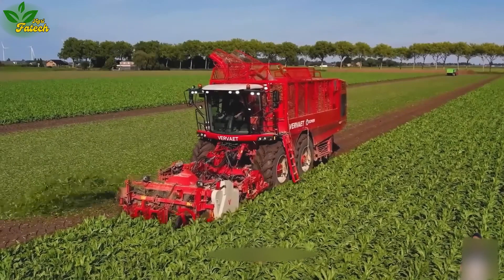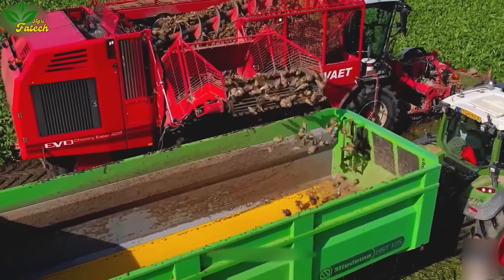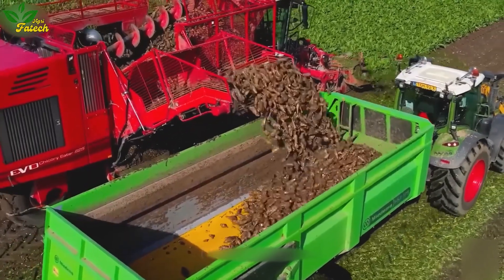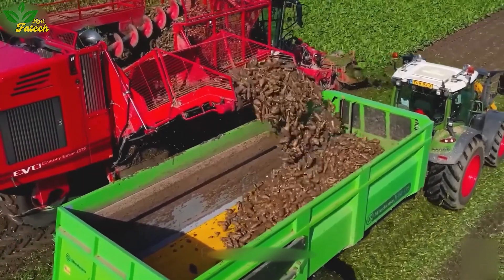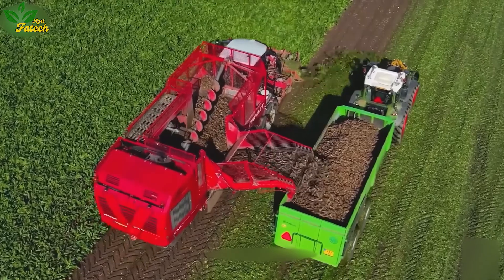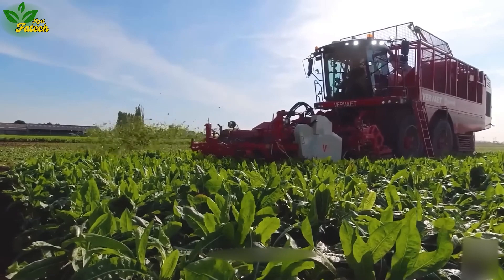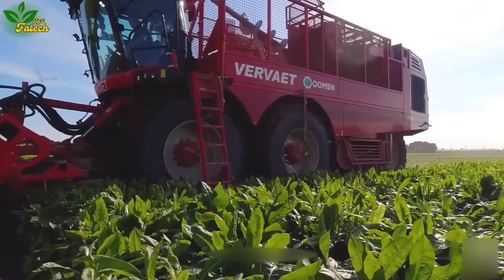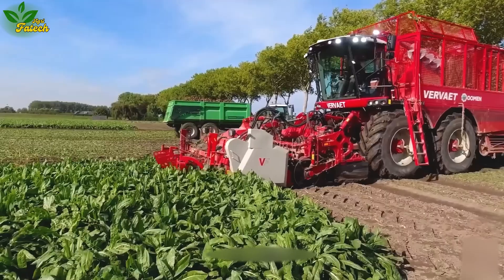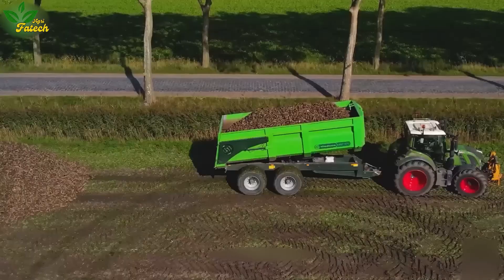Embark on another lively harvesting scene featuring the FENT 516 Vario machine and medium 175 truck in concerted effort. The FENT 516 Vario, with ingenious gripper bars, meticulously removes cabbage leaves. Subsequently, it digs up the cabbages, subjecting them to an internal processing system that eliminates soil and debris, boasting a maximum harvesting capacity of 57 tons per hour.